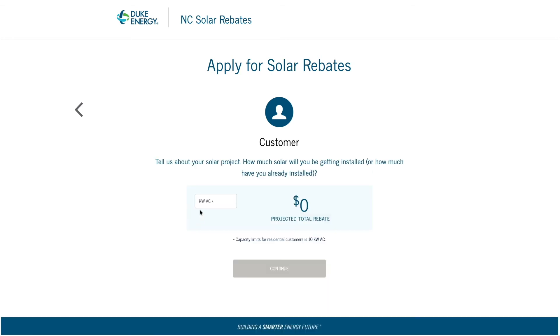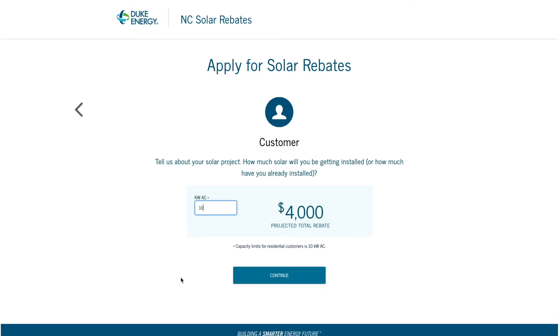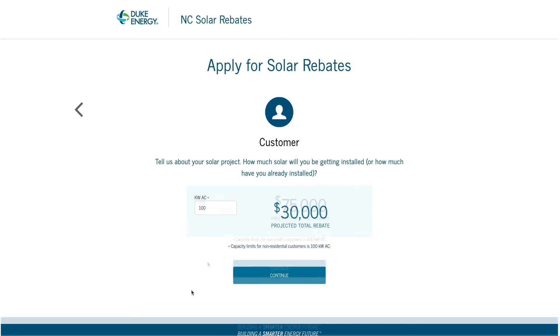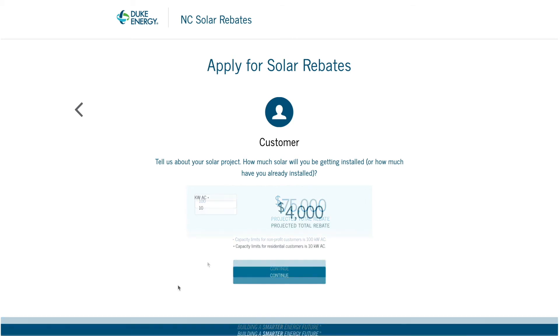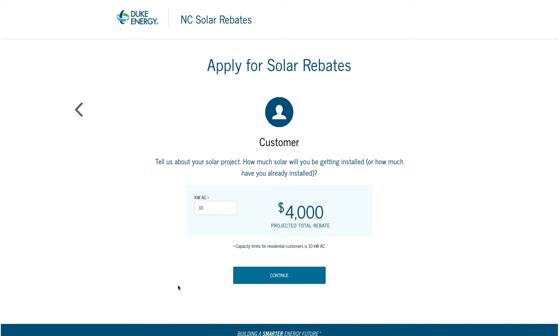Enter your project's inverter size. Residential customers are eligible for $0.40 per watt, up to a rebate maximum of $4,000. Commercial customers are eligible for $0.30 per watt, up to a rebate maximum of $30,000. Non-profit customers are eligible for $0.75 per watt, up to a rebate maximum of $75,000. In this example, we have selected the residential customer type, which has a rebate capacity limitation of 10 kilowatts. If an amount larger than the customer type limit is entered, the calculator will automatically default to the maximum rebate amount.